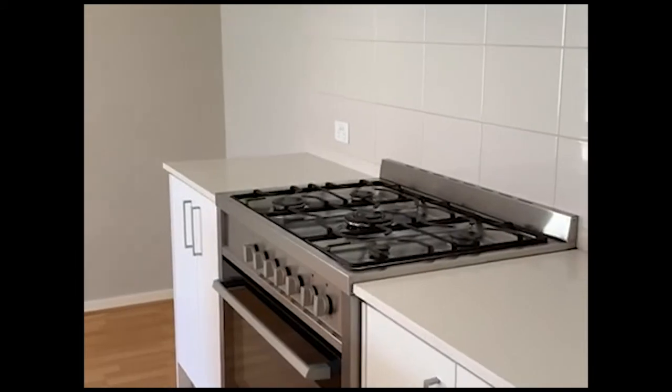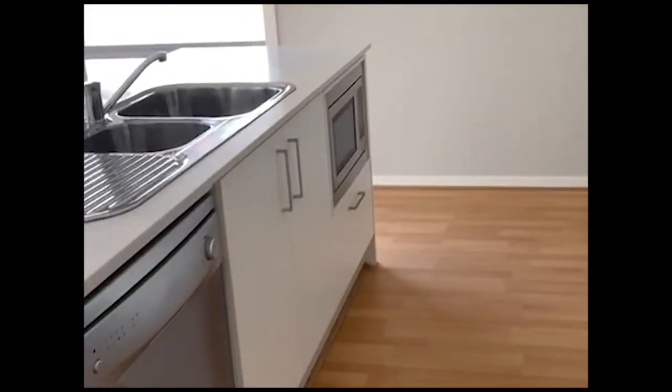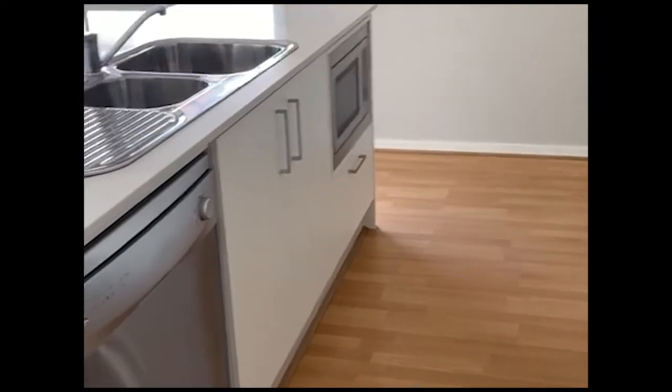We're just making it into little short videos just so the file won't be too big. So moving out, we're going into the kitchen area and your living room. The kitchen has got a really nice stone bench top, you've got your dishwasher there, and you've also got a built-in microwave as well.